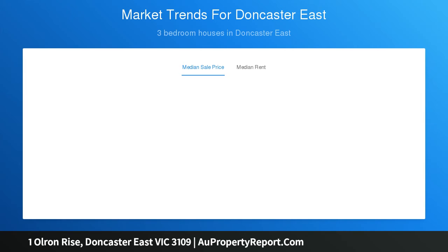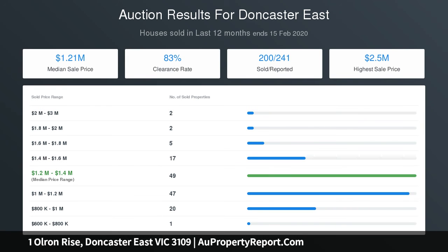Zoned in a separate wing are three robed bedrooms, a master en suite, a study or fourth bedroom, and a family bathroom, inviting prosperous options to buyers.